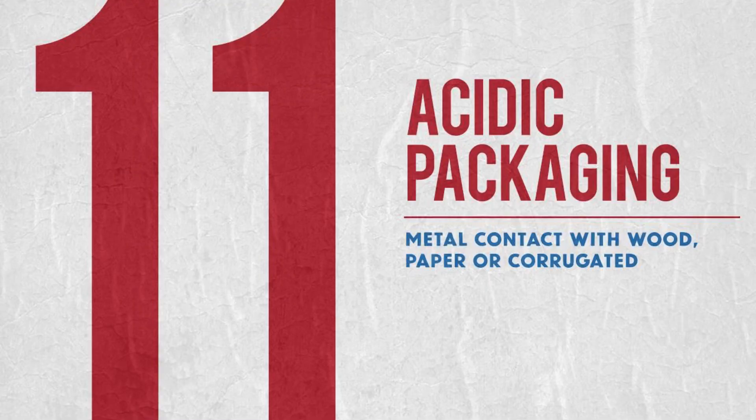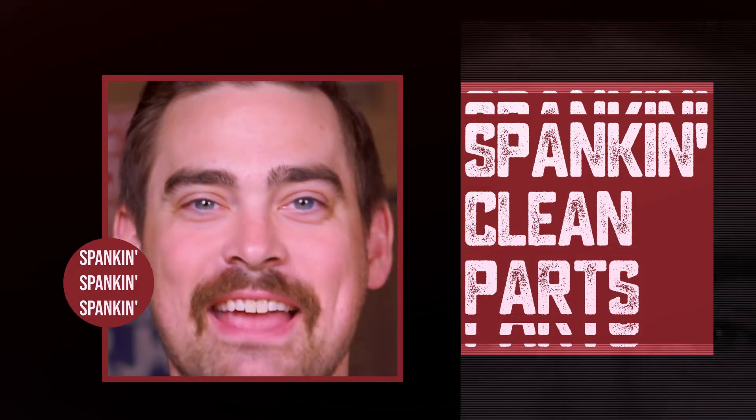Reason number 11: acidic packaging material. That wood pallet or corrugated sheet you're using could be absorbing moisture and pumping acid back into the pack. We want nice, clean parts, so make sure you're separating those acidic packaging materials with a VCI poly bag or our VCI Armor.